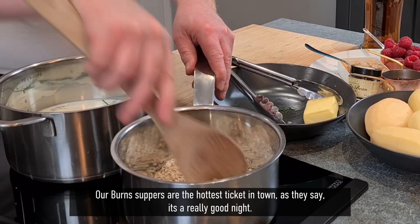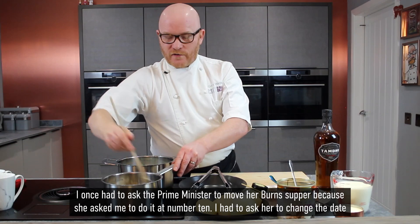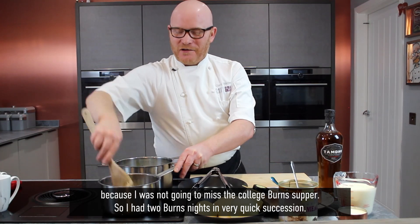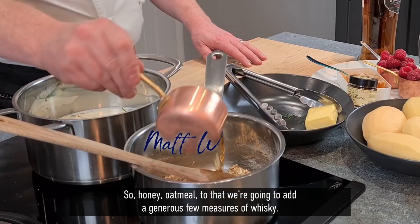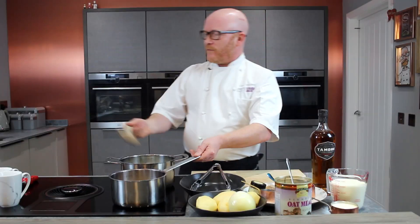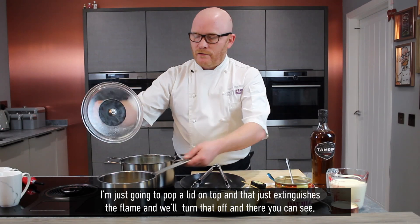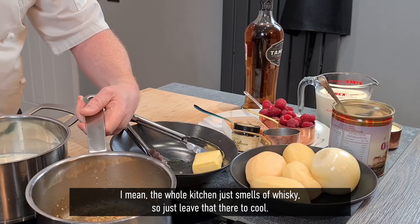Our Burns suppers are the hottest ticket in town — it's a really good night. I once had to ask the Prime Minister to move her Burns supper because she asked me to do it at Number 10. I had to ask her to change the date because I was not going to miss the college Burns supper, so I had two Burns nights in very quick succession. So to the honey and oatmeal we're going to add just a generous few measures of whisky. I'll pop a lid on top — that extinguishes the flame — and you can see the whole kitchen just smells of whisky. Just leave that there to cool.